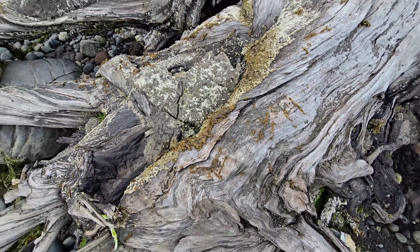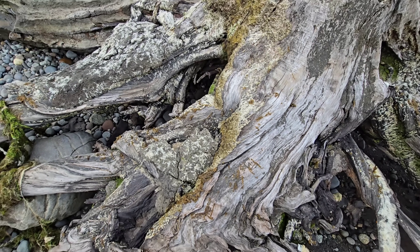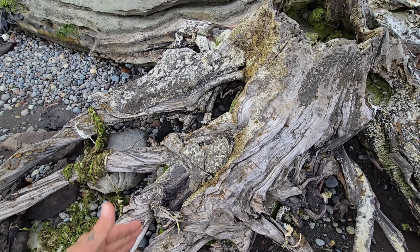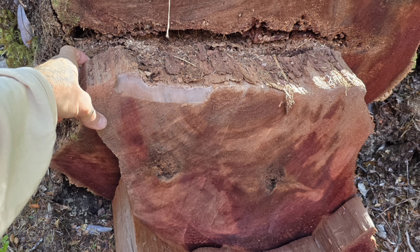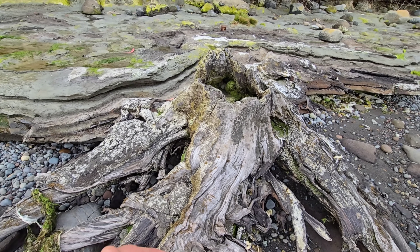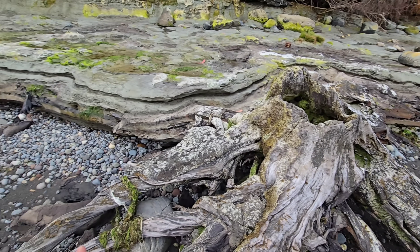We were looking at cut stumps yesterday that had fallen across a path — you could see the beautiful red color to them, a bright deep burgundy brick. You can tell these haven't been washed up here because they're literally entombed in the rock right there. There's a log coming out, and there's another log.